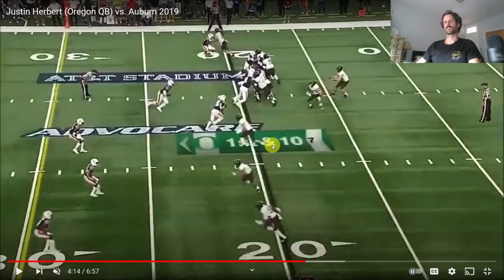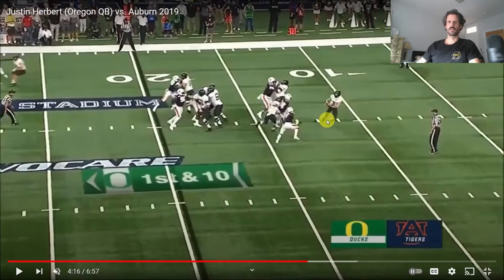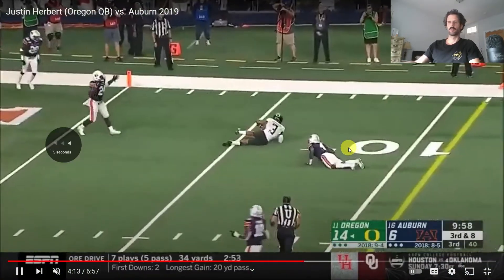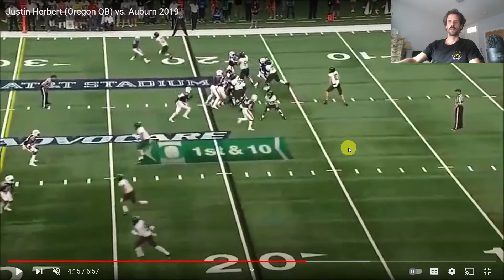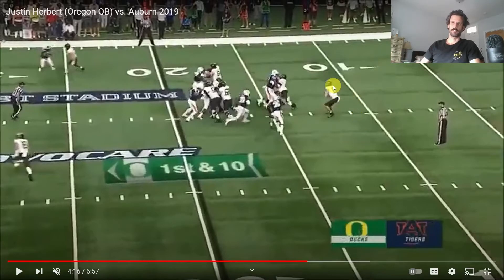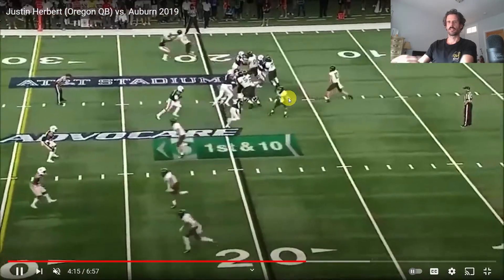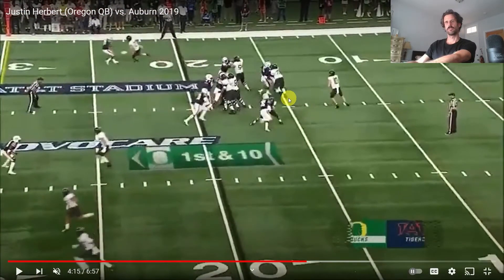Here's an example of Justin Herbert in college. He's getting blitzed and he shows happy feet by bailing when he actually has plenty of room over to the right. Instead, he steps into the rush and ends up almost having a disastrous play. His eyes are downfield initially, but at this point he's dropped his head. Rather than feeling the pressure and rolling out to the right where he's got good blocking, he somehow drifts back and left, and almost either gets sacked or potentially fumbles even.